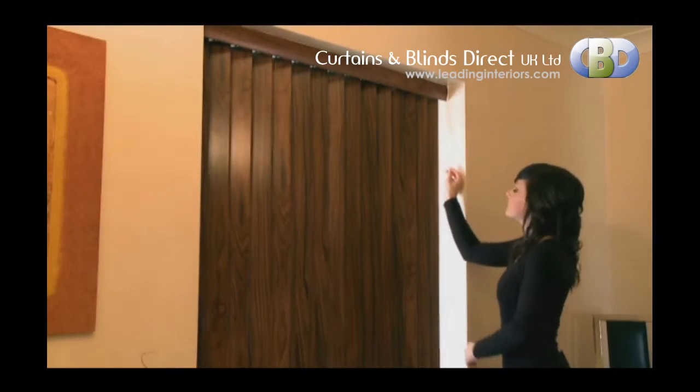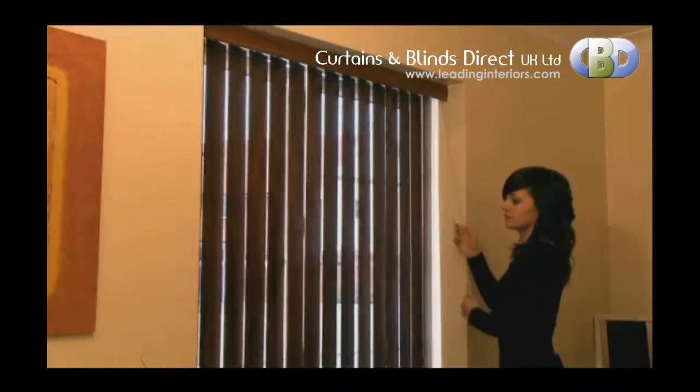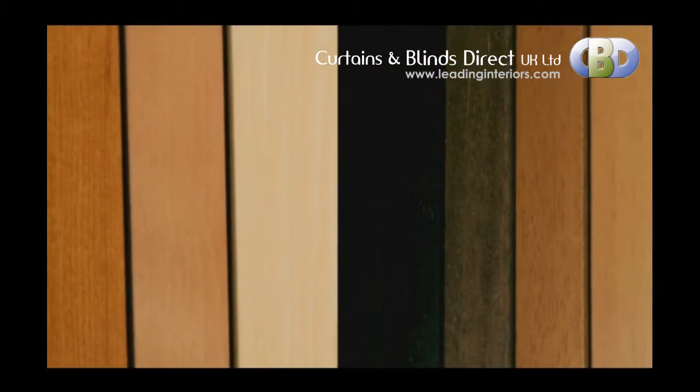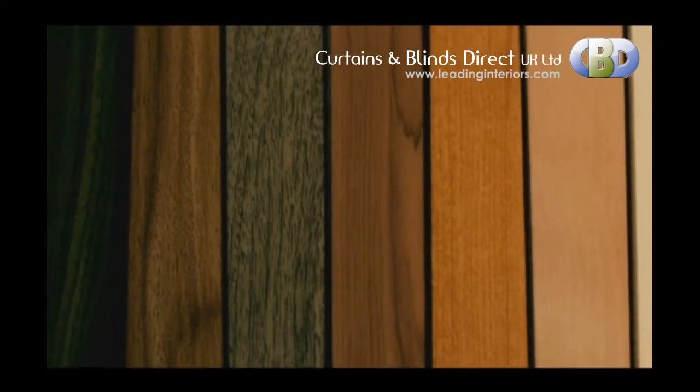Our Senosi Vertical Blinds provide a natural beauty, warmth and sophistication to any room. Great for small and large windows alike, they come in a wide range of colours and are available in either a laminate or real abachi wood finish.